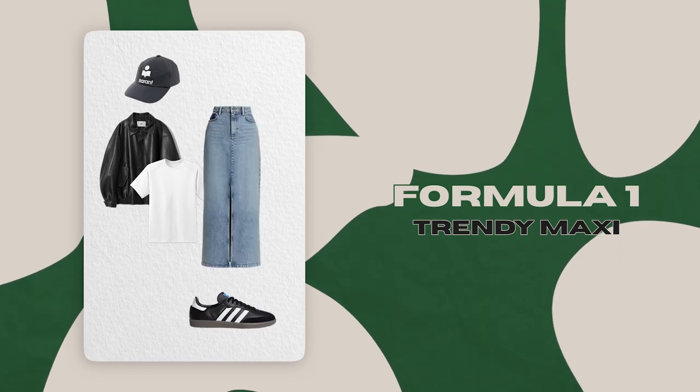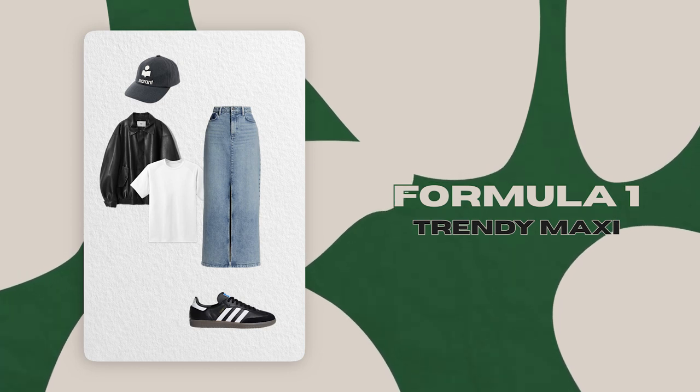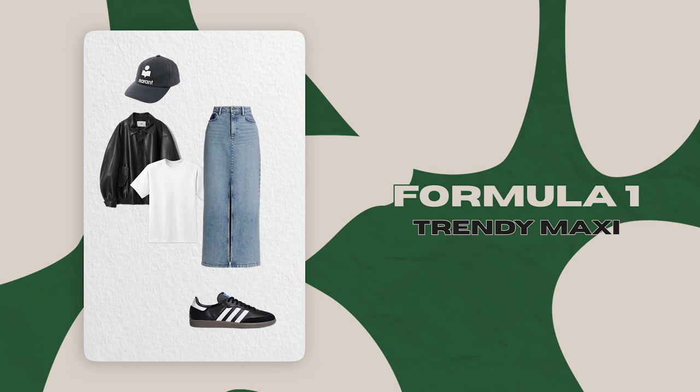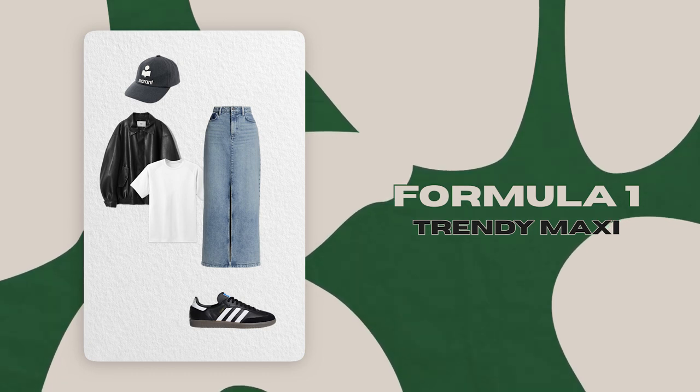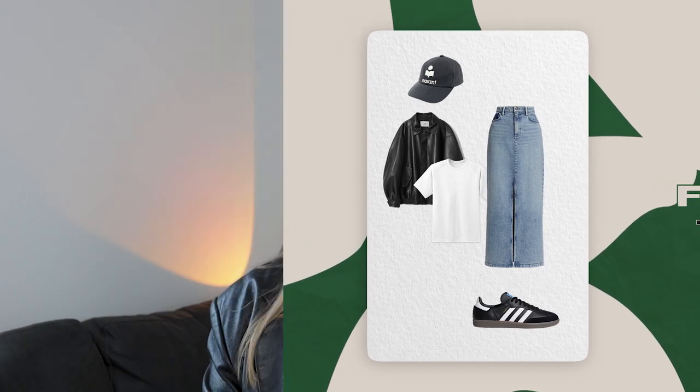Let's move back to the outfit formulas. The first formula is built around the beloved maxi denim skirt. We'll need a maxi denim skirt with a simple basic t-shirt, paired with sneakers to tone down the extravagance of the skirt. That works as a summer outfit on its own, but to make it more fall-appropriate, add a leather bomber on top. For something a little extra, finish with a baseball hat.